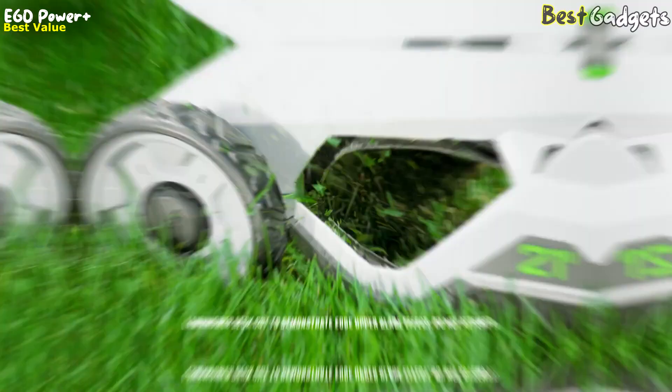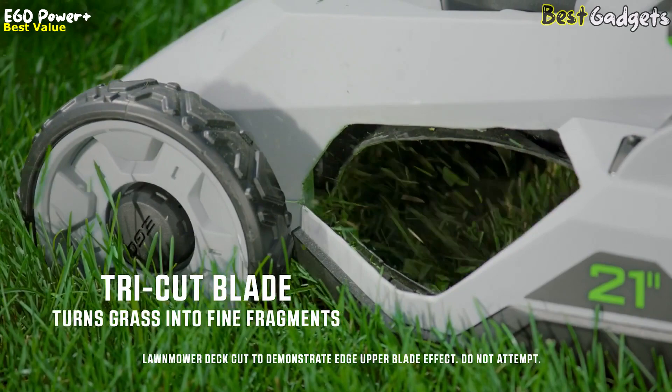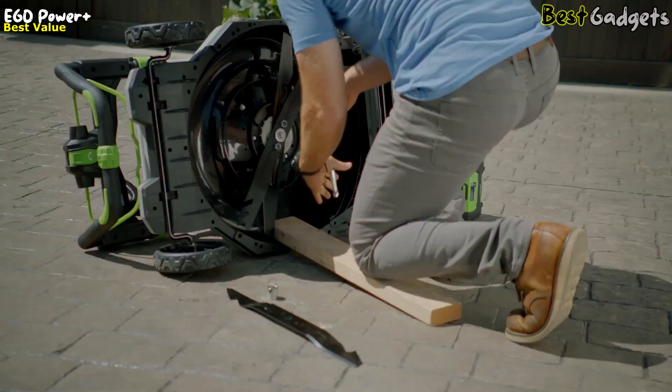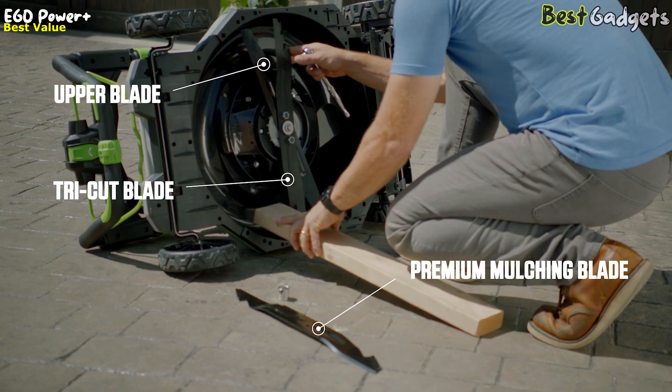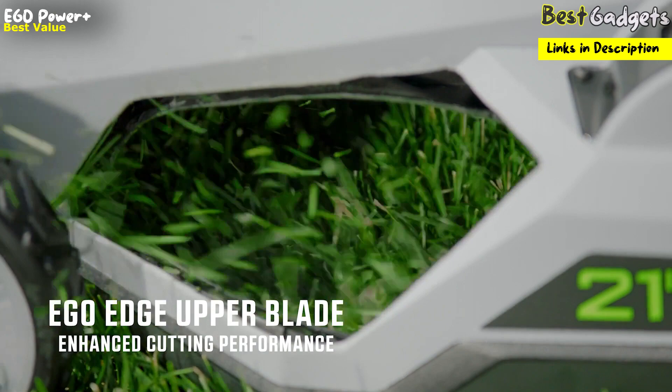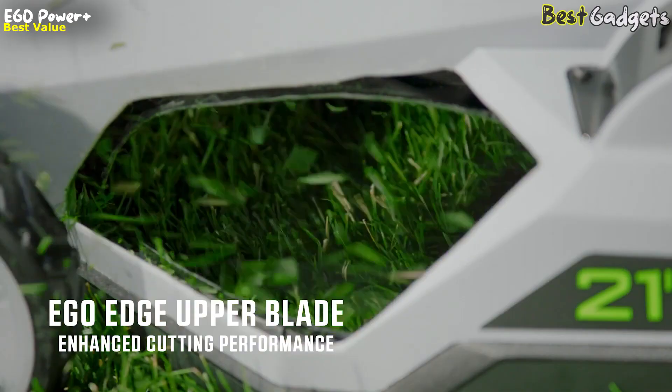The Premium Mulching Blade is ideal for weekly mowing, providing the cut quality and runtime you expect from a high-end lawnmower. The Tri-Cut Blade is a heavy-duty blade that efficiently cuts grass and defines fragments, making it perfect for both mulching and bagging. Both blades come with the lawnmower and can be easily swapped out depending on the desired cut. The Ego Edge Upper Blade is fixed in place and works with the selected mower blades to slice the grass the lower blade sucks up, greatly enhancing cutting performance.